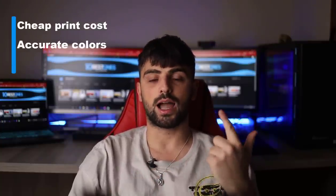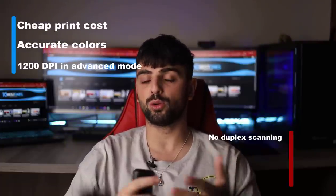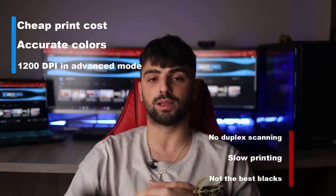Pros: cheap print cost, accurate colors, and 1200 dpi in advanced mode. Cons: no duplex scanning, slow printing, and not the best blacks.